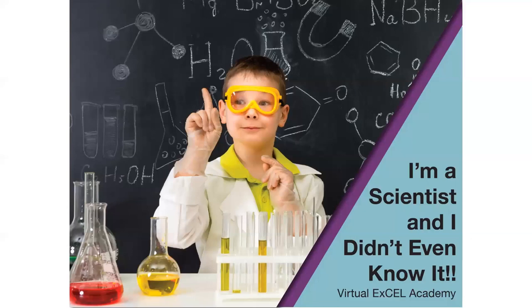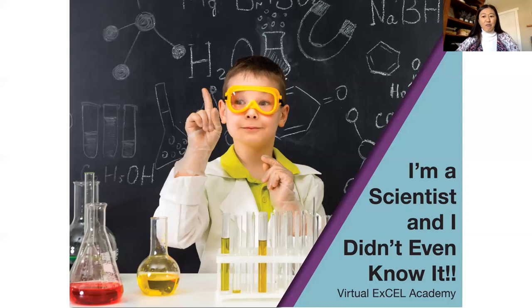I am online, so I am broadcasting. Welcome, Emily from Wyoming and Janet from Idaho. We have someone from Florida and North Carolina. Welcome, friends. We are so excited to see you. Thank you for joining us today for Day 5 of the Virtual Excel Academy. We're really excited to be here with you today.